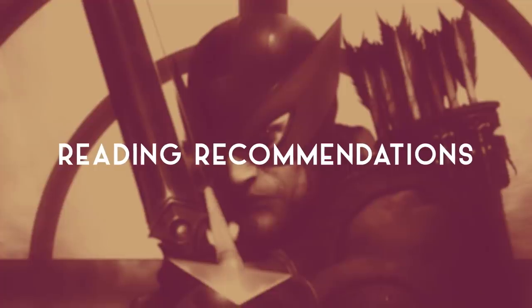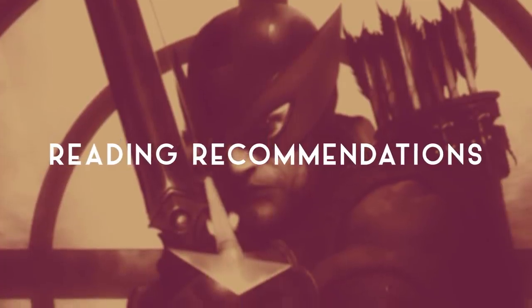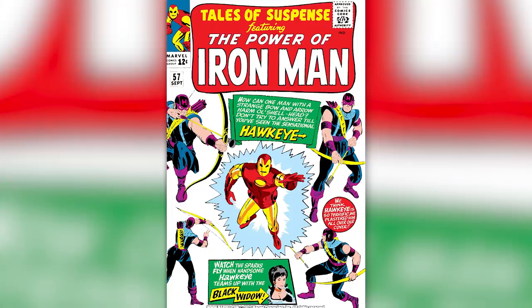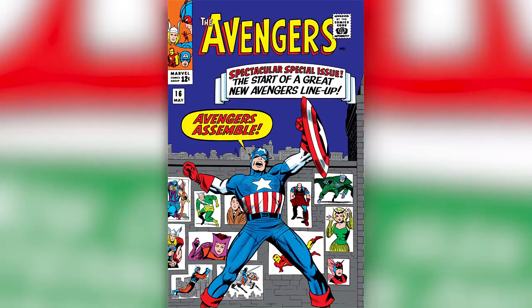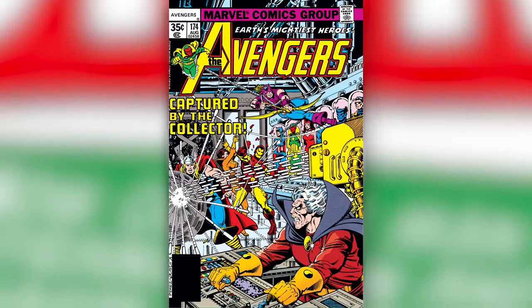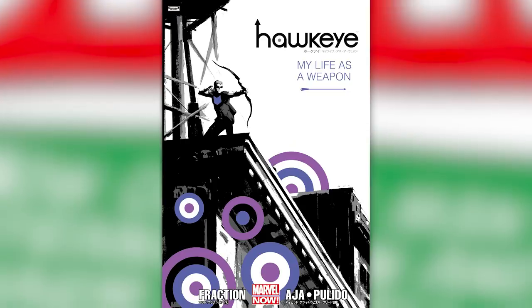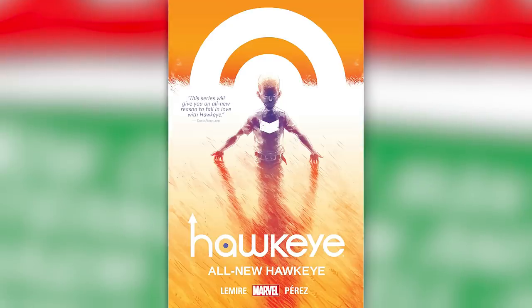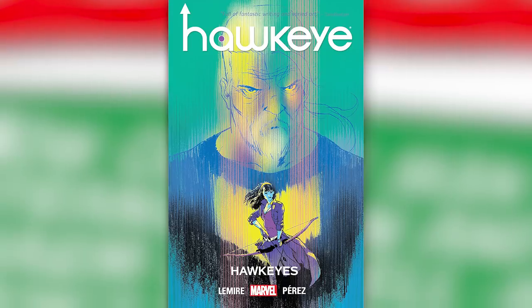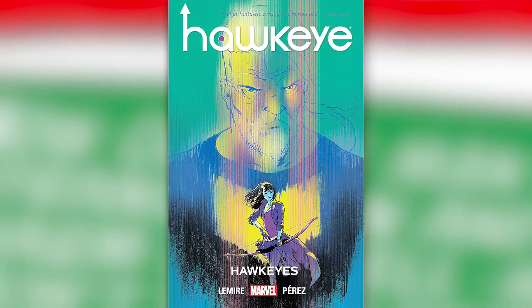Now that you have an idea of Hawkeye's power set, let's move on to some reading recommendations. Check out Tales of Suspense issues 57, 60, and 64; Avengers issue 16; Avengers issue 174; the 1983 Hawkeye four-issue miniseries; Hawkeye Volume 1: My Life as a Weapon; Hawkeye Volume 2: Little Hits; Hawkeye Volume 5: All New Hawkeye; and Hawkeye Volume 6: Hawkeyes. That should be more than enough to get you guys started.